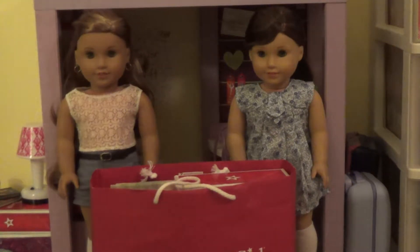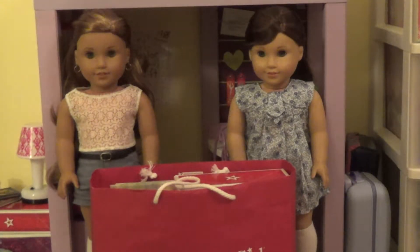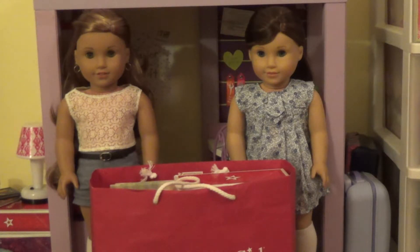Hey guys, it's Memeh here, and today I'm super excited because I'm going to be doing an American Girl Haul. I got some stuff at the American Girl store in the past month or so, and I wanted to show it to you. This stuff is from AG Nashville and AG Columbus, and I am really excited to show it to you.